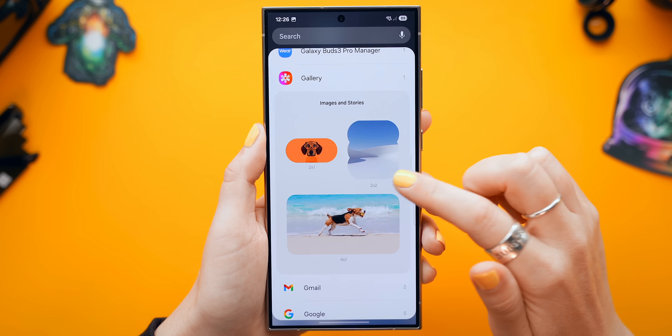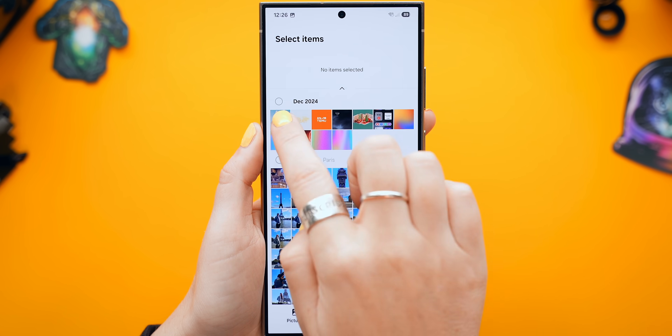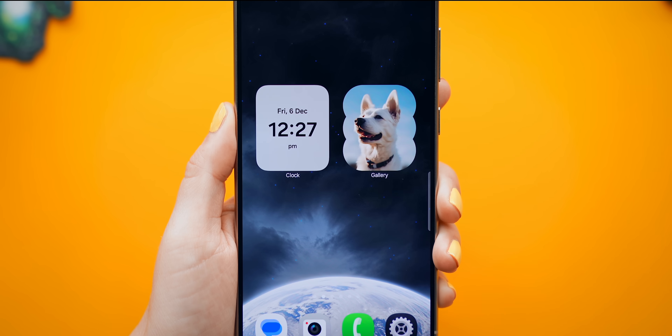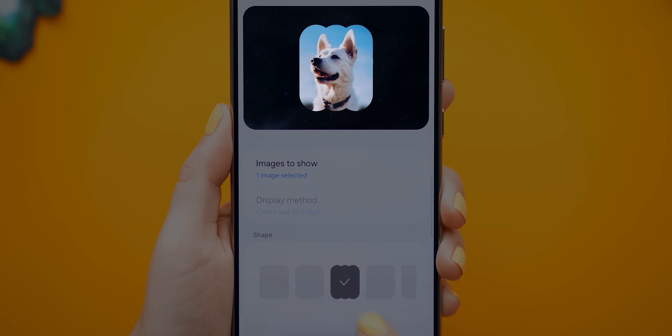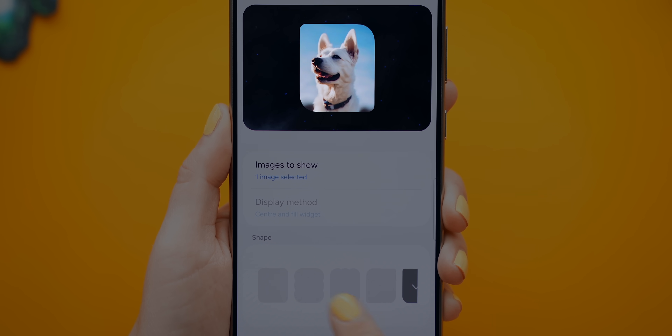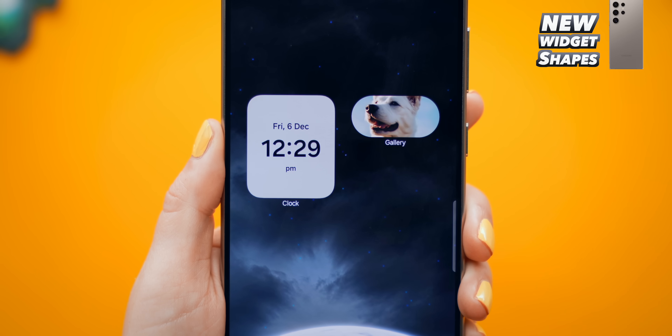Another brand new option is the gallery widget — as usual you can choose whatever image to display, but if you tap and hold on it and access settings again, you'll now see different shape options to choose from. This is not just on the gallery widget but on almost every widget, and just like the clock widget, this one also comes in three main different sizes.